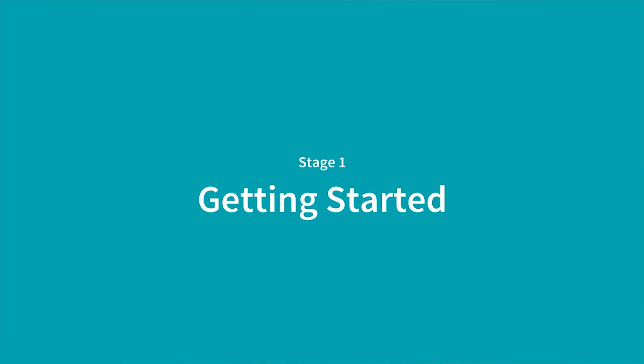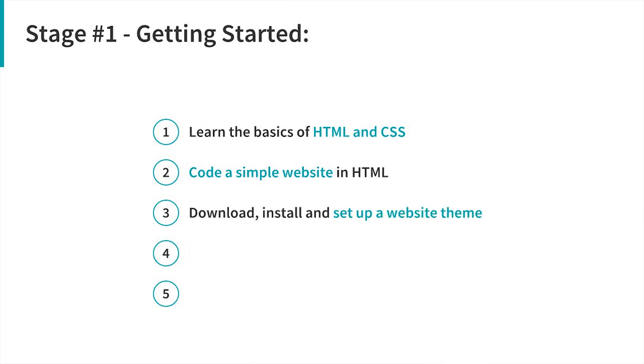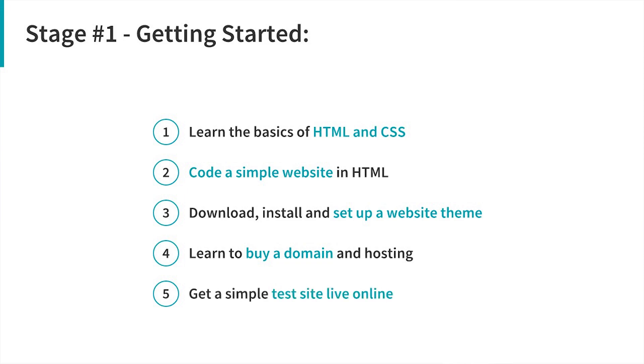The first stage is getting started. The general idea here is you just learn enough to get going — you want to get into selling as fast as possible and building real projects, but you've got to have some base idea of what you're doing. In this section you're going to cover learning the basics of HTML and CSS, how to code a simple website, how to use a theme, how to buy a domain and hosting, and how to get the website online and make sure it's working. If you can do this, you now know enough to go out there, contact a real business, and get started building them a real website.